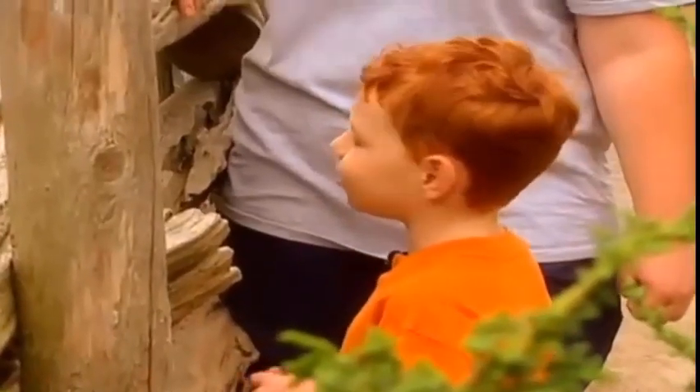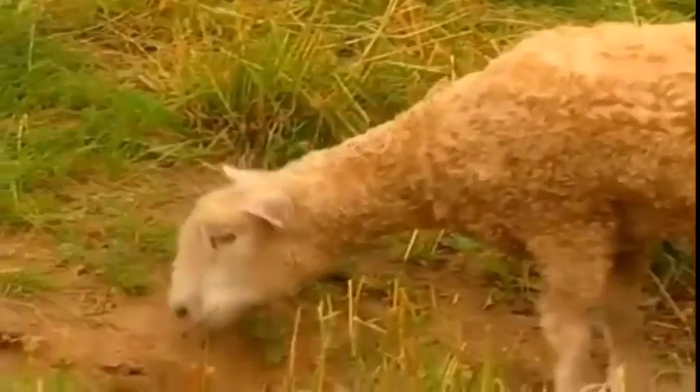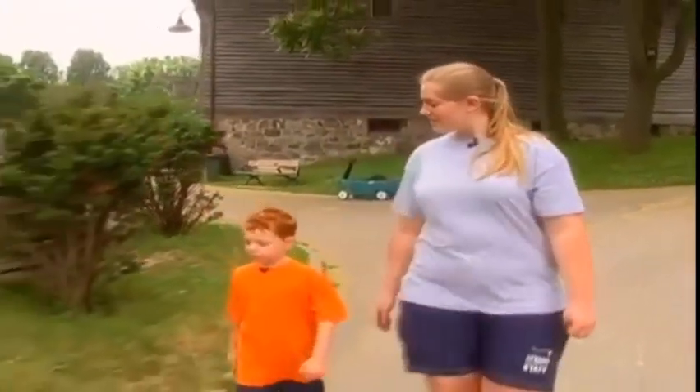I want to see some other animals. Should we go see the sheep? I know what they make wool out of. What do they make wool out of? Sheep's fur. That's right.